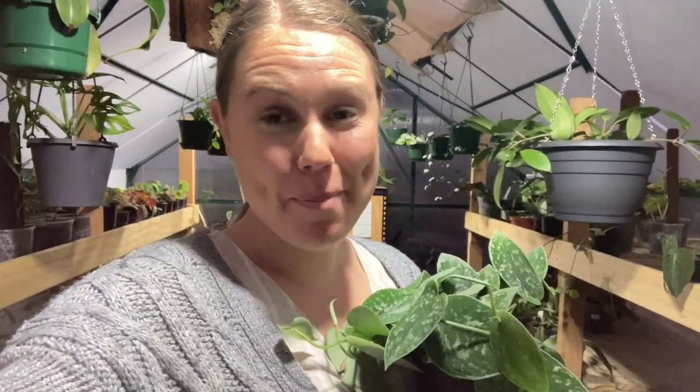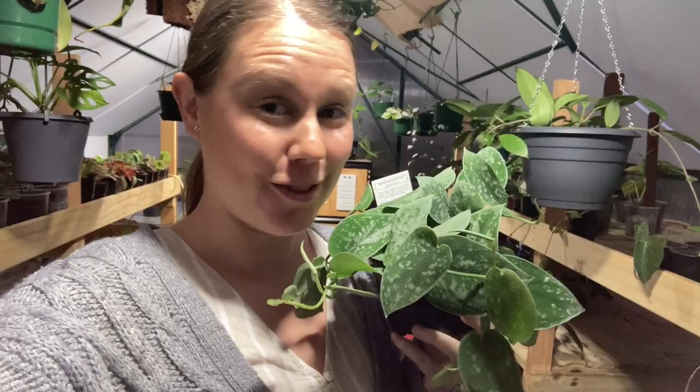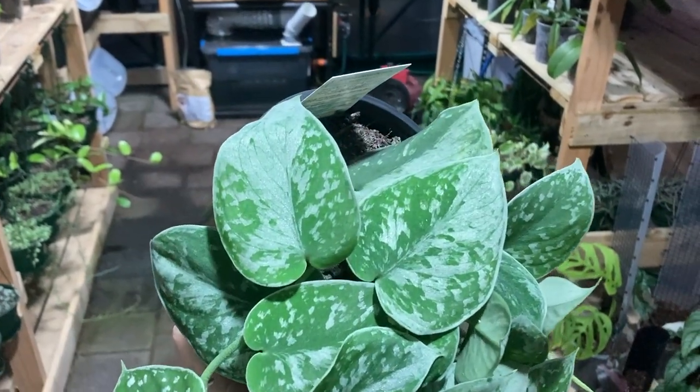I'm back home now and I'm going to show you the plants that I got. First of all, this is Scindapsus Silvery Ann — this is a brand new plant to the market here in New Zealand and I am super excited about it. That is just stunning, look at that!